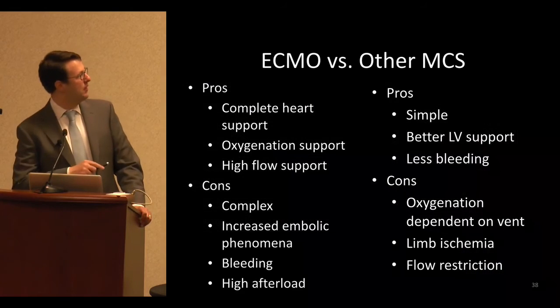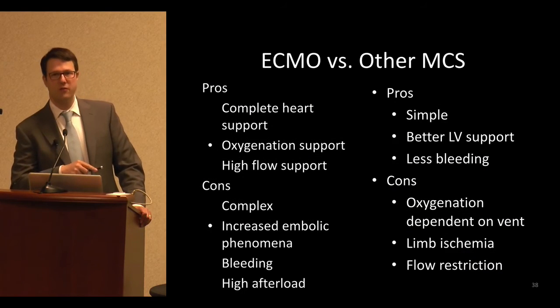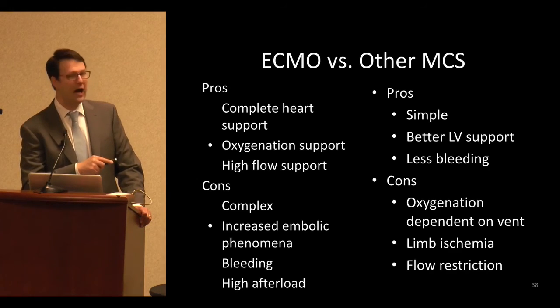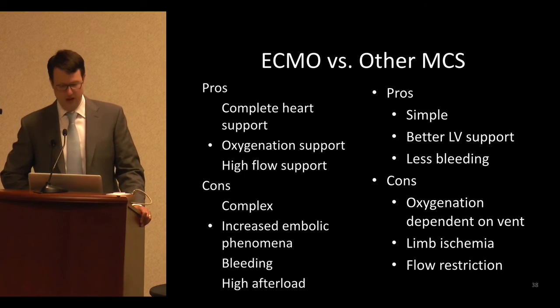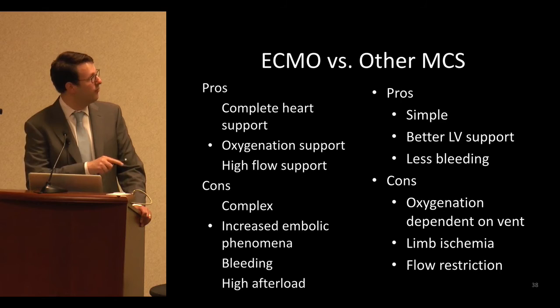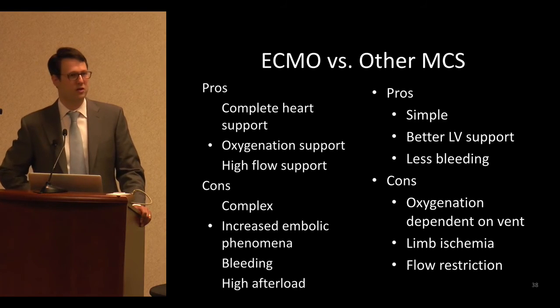When comparing ECMO versus other forms of mechanical circulatory support: if oxygenation or really high-flow support is required, ECMO is the best option. If you want something simpler that supports left ventricular function, it's better to go with other forms of support, and I would say those other forms of mechanical circulatory support should be used much more frequently than ECMO.